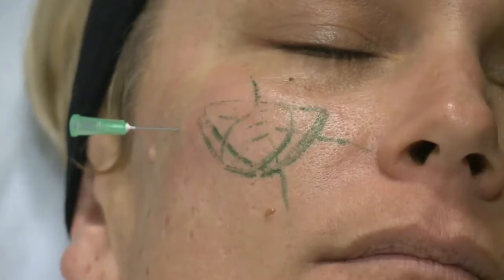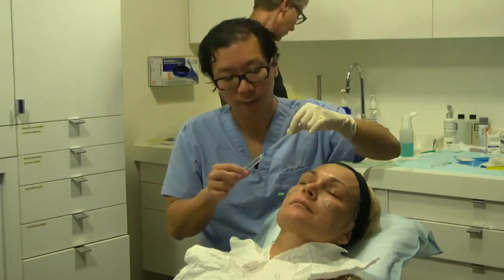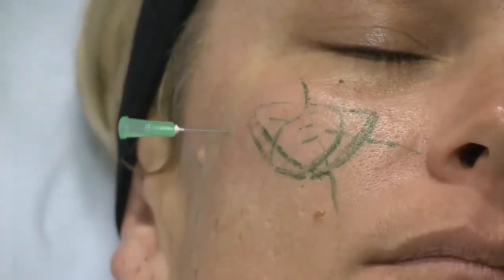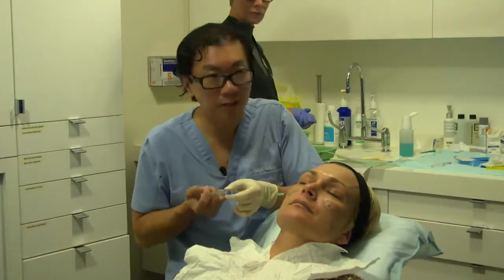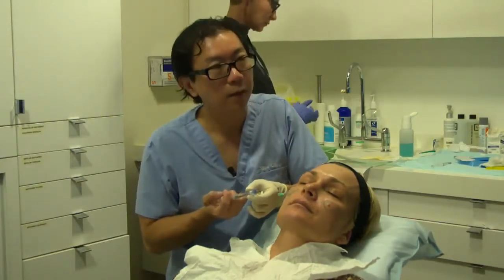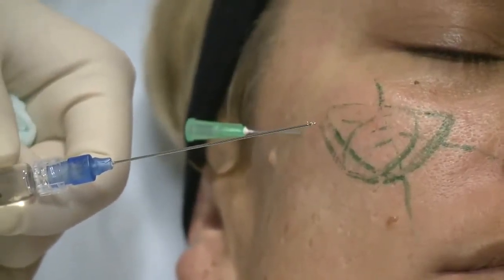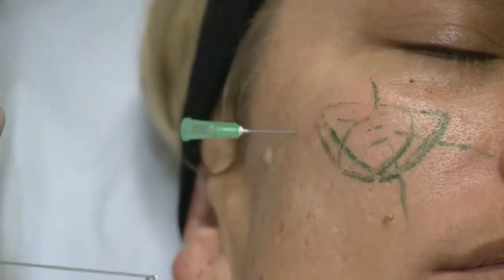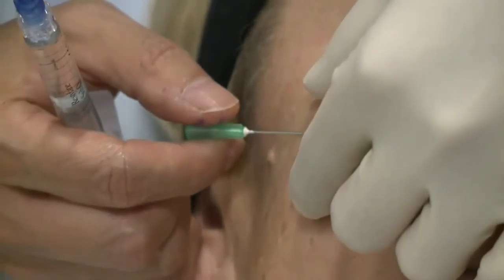Let's have the product now — here we have a 21-gauge pixel cannula. The important thing is, when you inject through this, the product flows through easily with hardly any force. That's what we want — the product to come out with minimal force so that it doesn't accidentally get propelled into areas we don't want it.